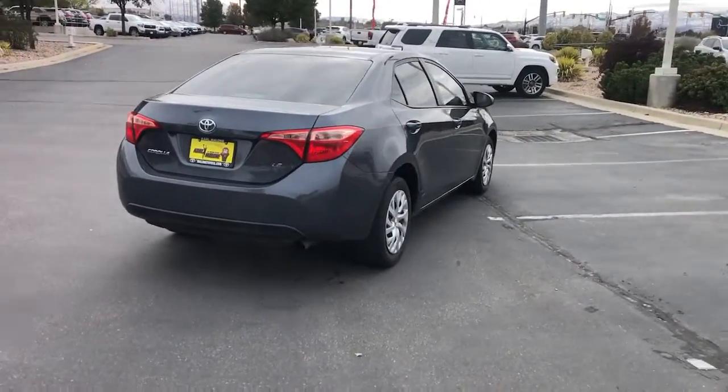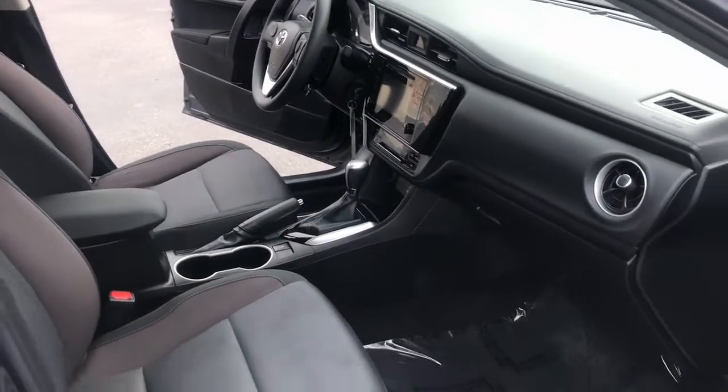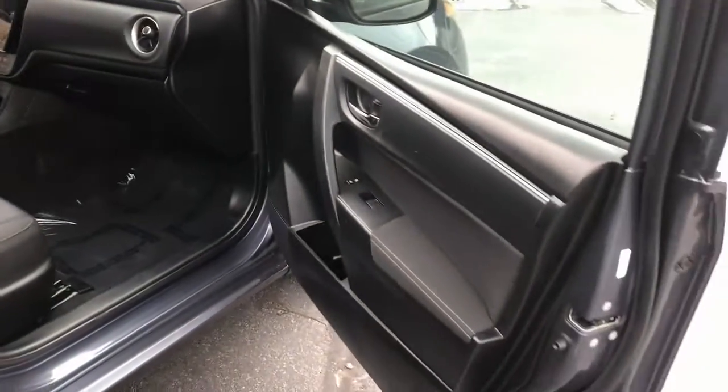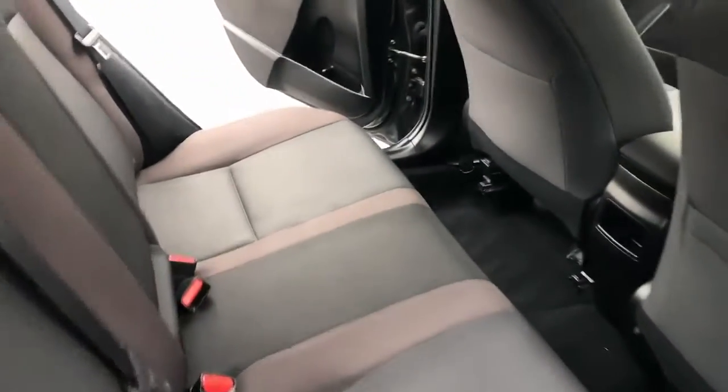The following are some of this vehicle's highlighted options: Keyless Entry, Electronic Stability Control, Traction Control, Intermittent Wipers, Passenger Vanity Mirror, Tire Pressure Monitoring System.